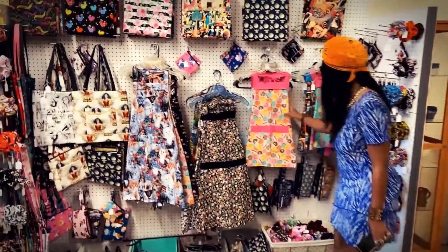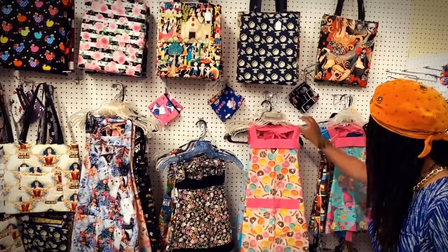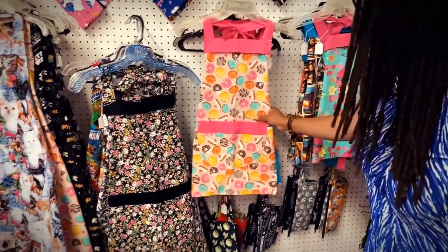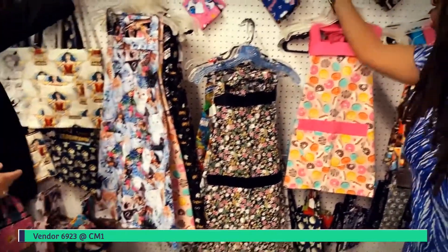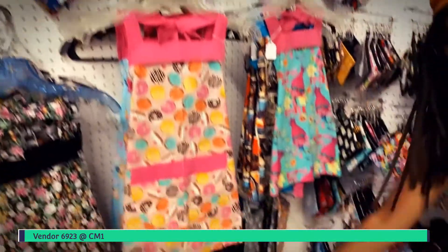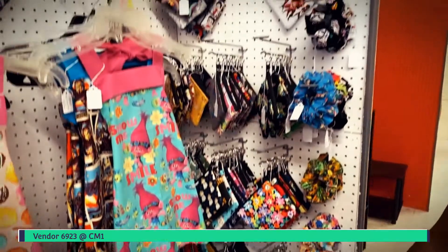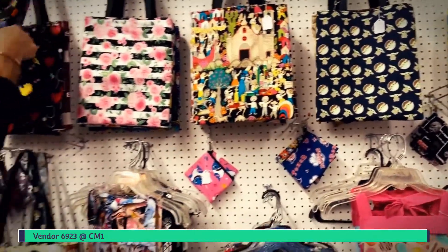This vendor hand makes all of her items. We have some aprons that are handmade — these are about $8 — and they come in a lot of different prints and patterns for just about everybody. You have tote bags and aprons and scrunchies here. These bags up here are $12.